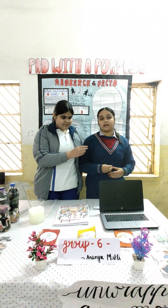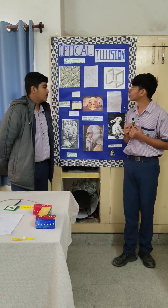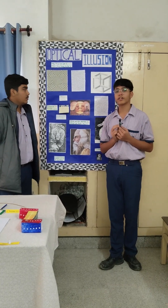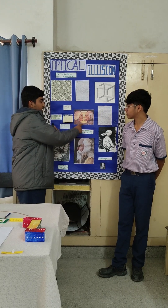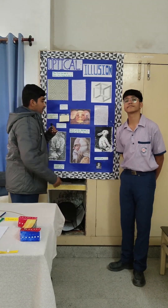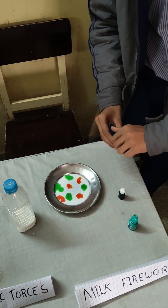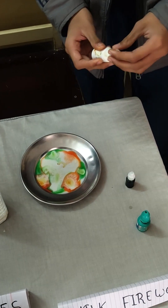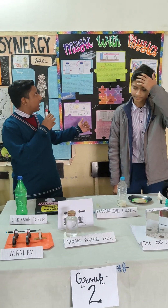Today our topic is optical illusions. We would like to talk about different types. First, we have the moire effect, in which an image appears to be moving but it is only an optical tool. There is also an image with two figures — one person playing guitar and one woman — which can be seen differently depending on how closely you look.